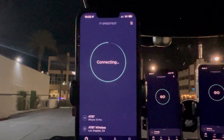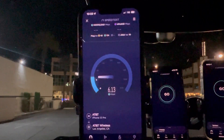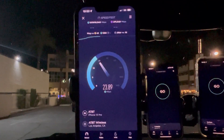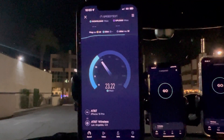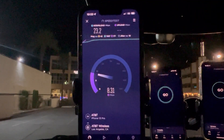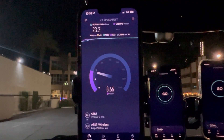Let's start testing AT&T on their low band 5G. Let's see if they got some n77 here — and it looks like they don't. The time right now is 10:33. We got a 43 ping, 10 jitter, 23.2 on the down.